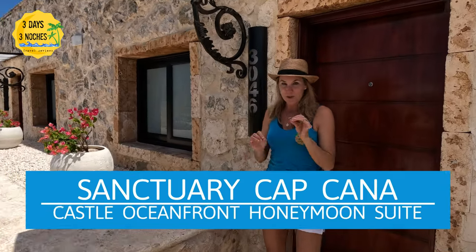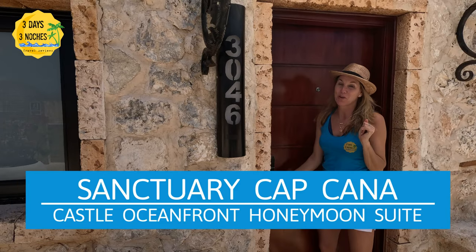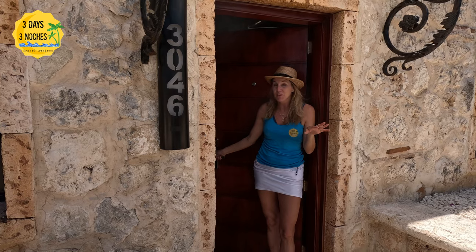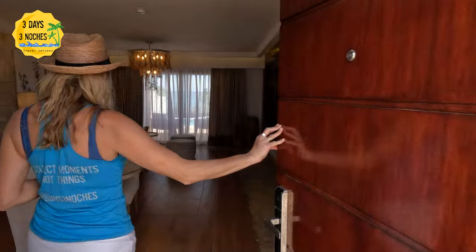We recently stayed at the Sanctuary Cap Cana and they allowed us to tour one of the honeymoon suites in the castle section, because so many of you are researching for that perfect honeymoon spot, or maybe you want to celebrate a special anniversary or occasion.